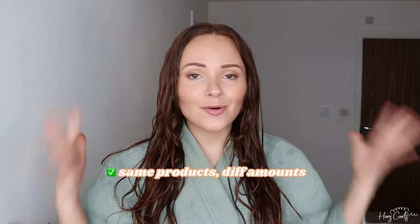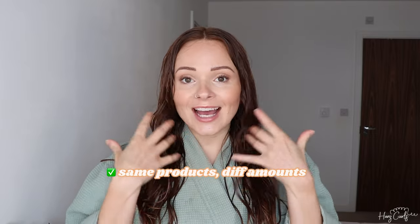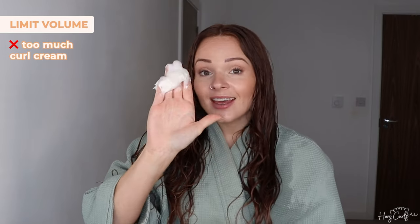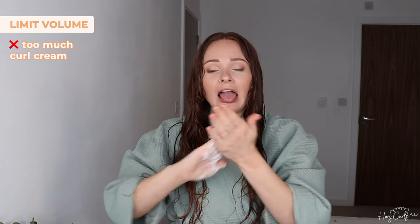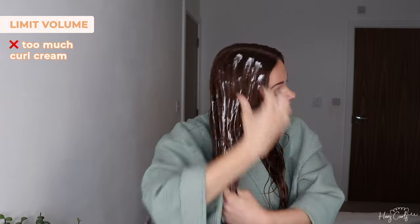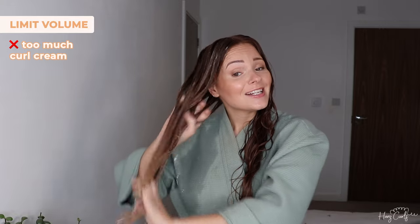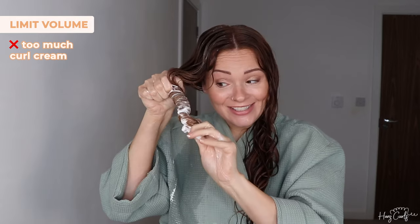I'm going to be using the same products on both sides just to show you that the amount of product you use can really make a difference. I'm applying my products to soaking wet hair. First I'm going to add some curl cream to the limit-volume side — this is way too much curl cream for my hair. Already that feels so producty — there is so much product.